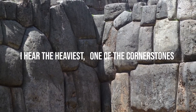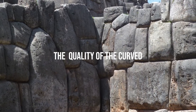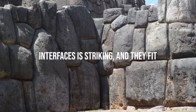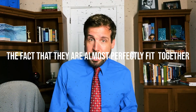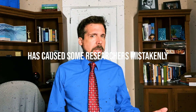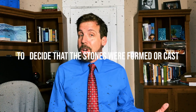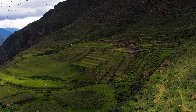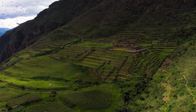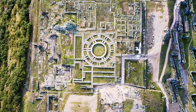The heaviest cornerstone weighs about 120 tons. The quality of the curved interfaces is striking, fitting very close to each other, almost without a gap. The fact that they almost perfectly fit together has caused some researchers to mistakenly decide that the stones were formed or cast from a plastic mixture. High on the Cusco Plateau in Peru, at an elevation of over 3,700 meters, stands a structure that has baffled archaeologists for centuries.